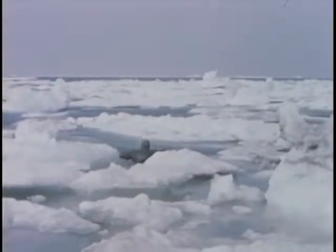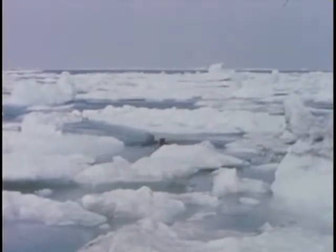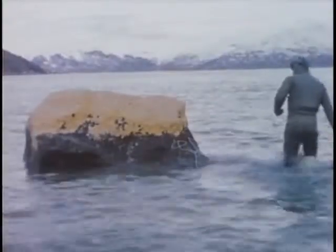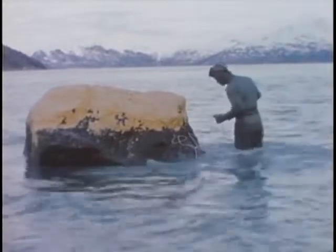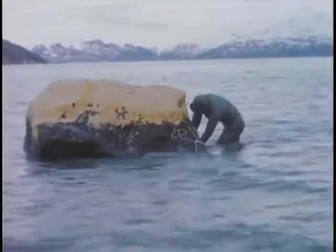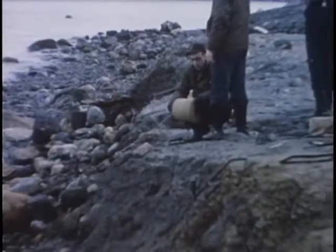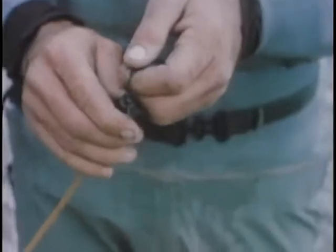Wading and swimming in line abreast, frogmen surveyed bottom conditions. In areas where ice is moving, continual searches must be made for boulders. Between tides, ice has been known to move boulders weighing several tons onto the beach. Therefore, UDT personnel should remain with operating units until all offloading has been completed.